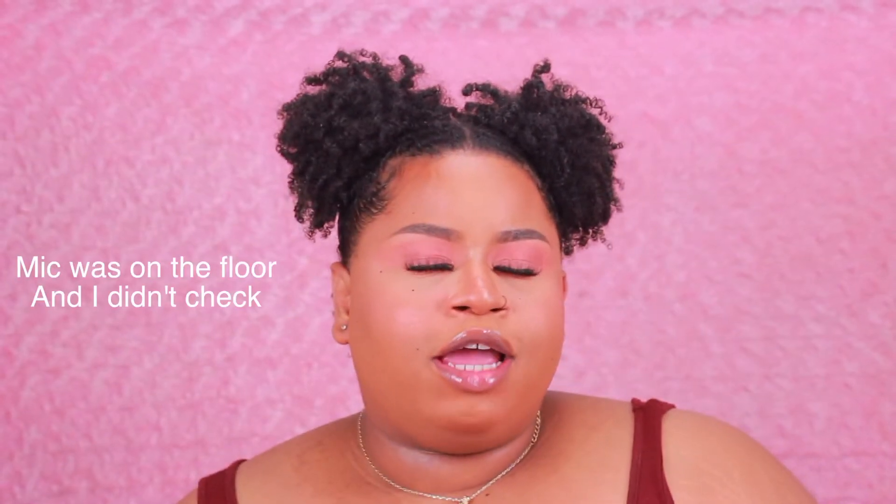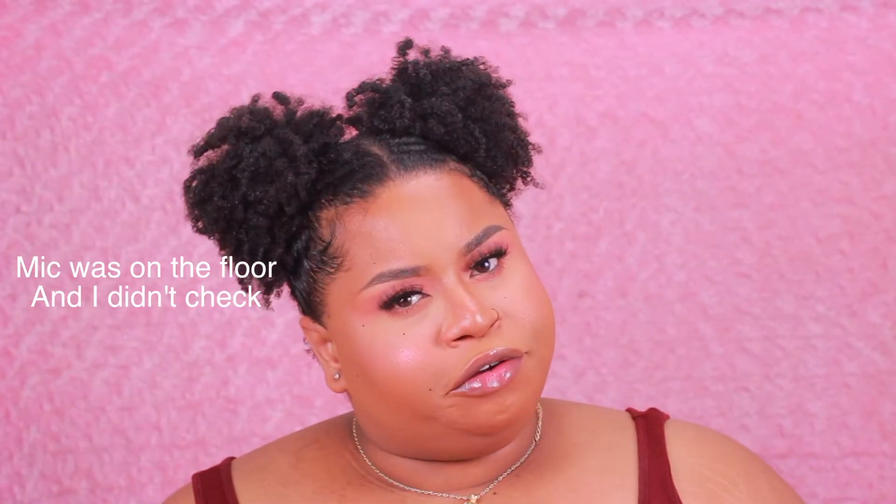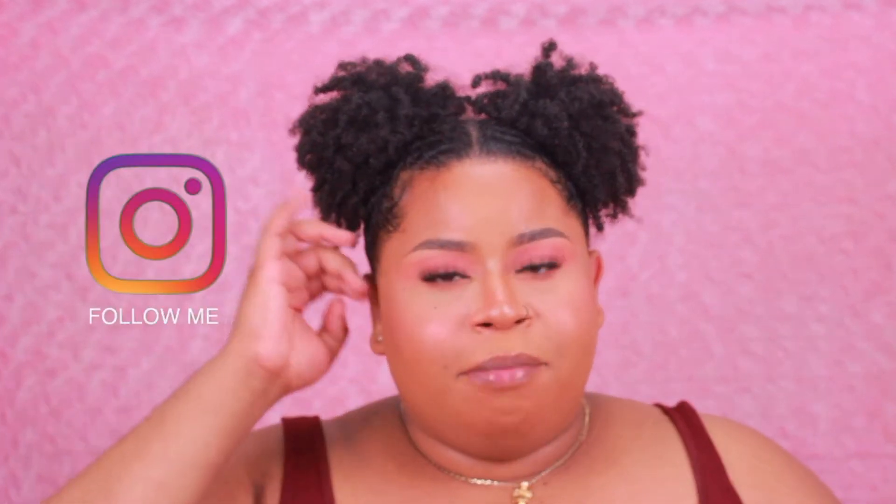Hey everyone, it's me Jay Hart and welcome back to my YouTube channel. In today's video, I am going to be doing and showing you guys my perfect new combos for medium to deep skin tones.